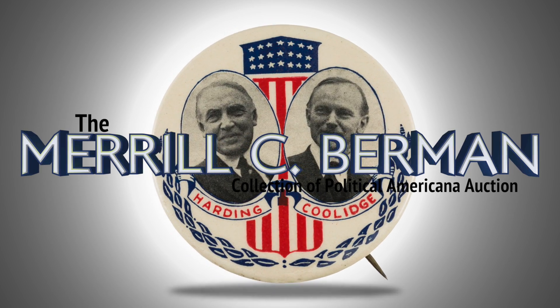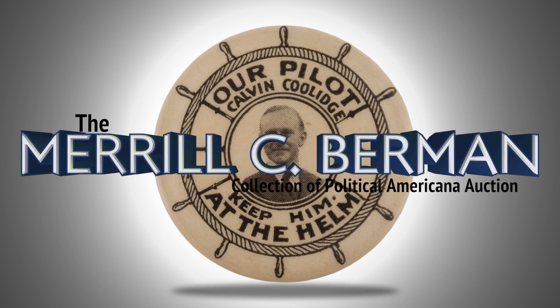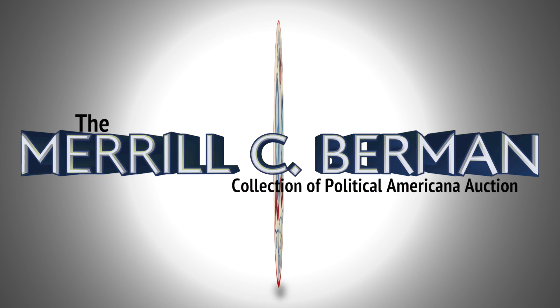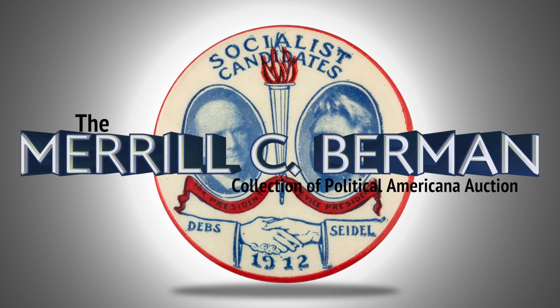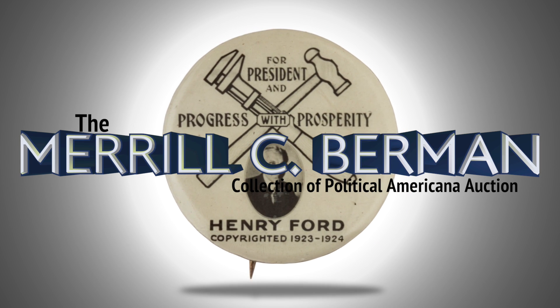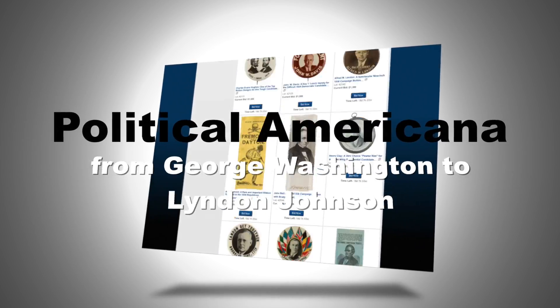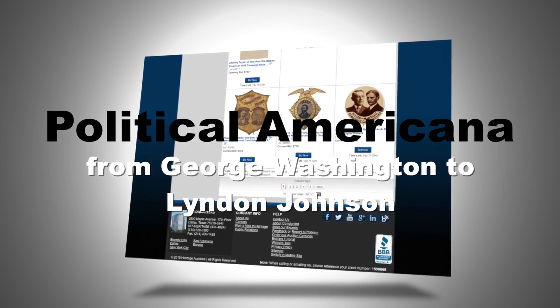It is with great pride and anticipation that Heritage Auctions offers on February 28th the first installment of the Merrill C. Berman Collection of Political Americana. Merrill started collecting over 50 years ago and quietly amassed one of the finest collections in the hobby. The collection includes quality Political Americana from George Washington to Lyndon Johnson.